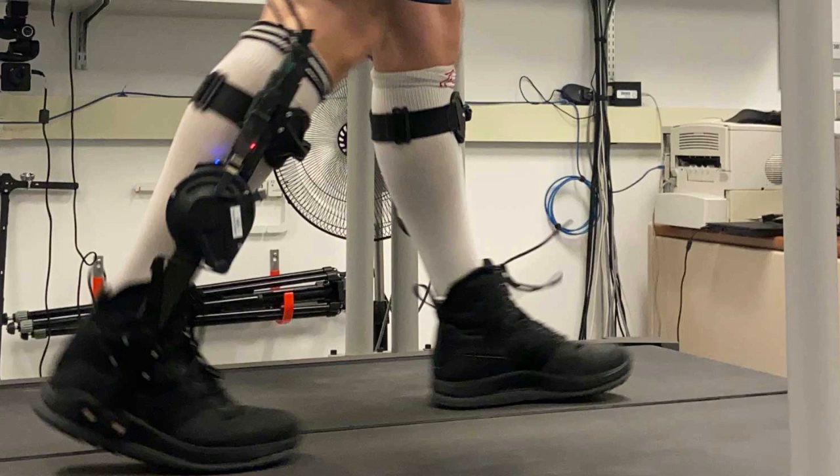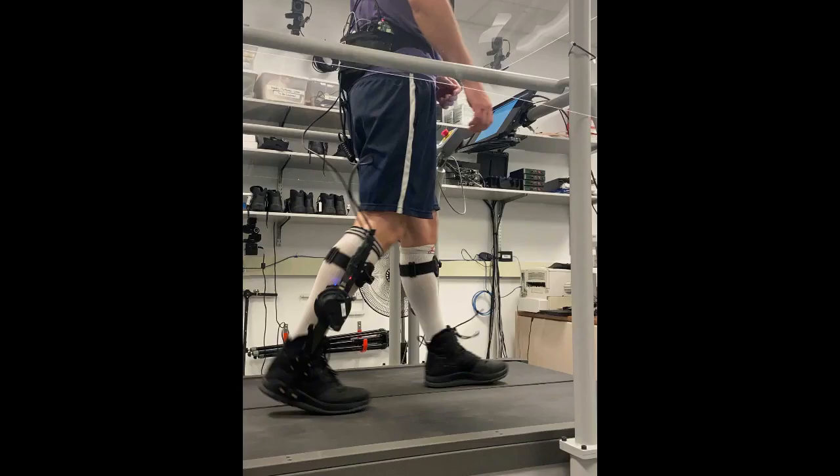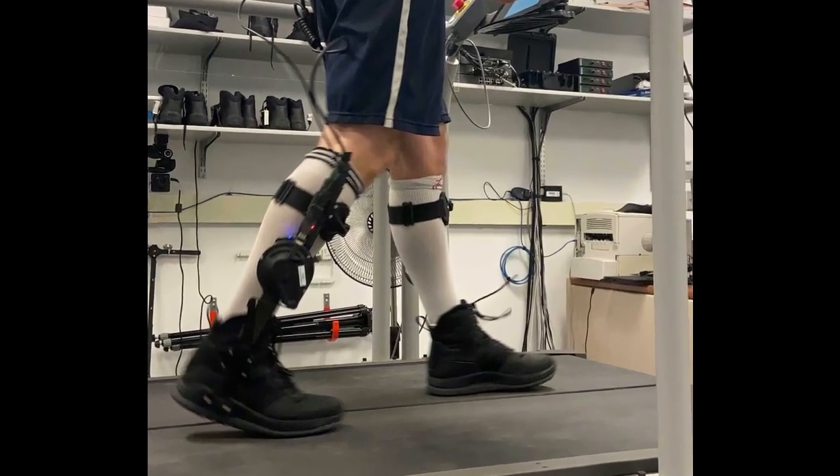By allowing the user to directly manipulate the settings, preferences that are difficult to detect or measure could be accounted for by the users themselves. Users could quickly and independently decide what features are most important — for example, trading off comfort, power, or stability — and then select the settings to best match those preferences without the need for an expert to retune.